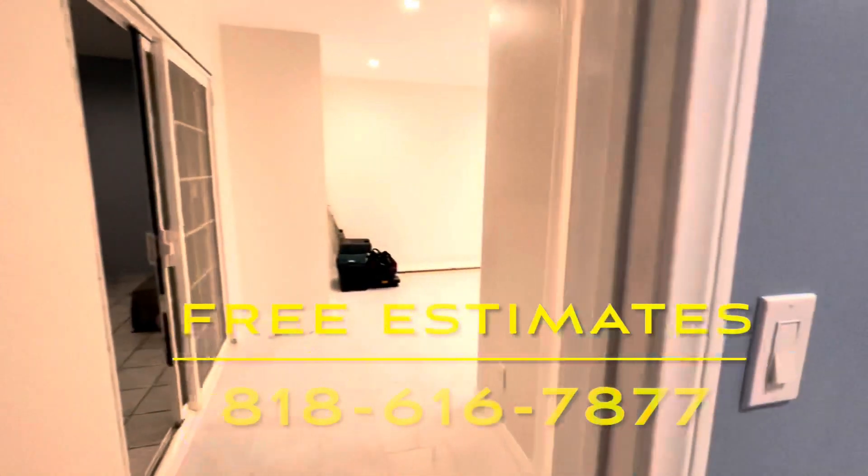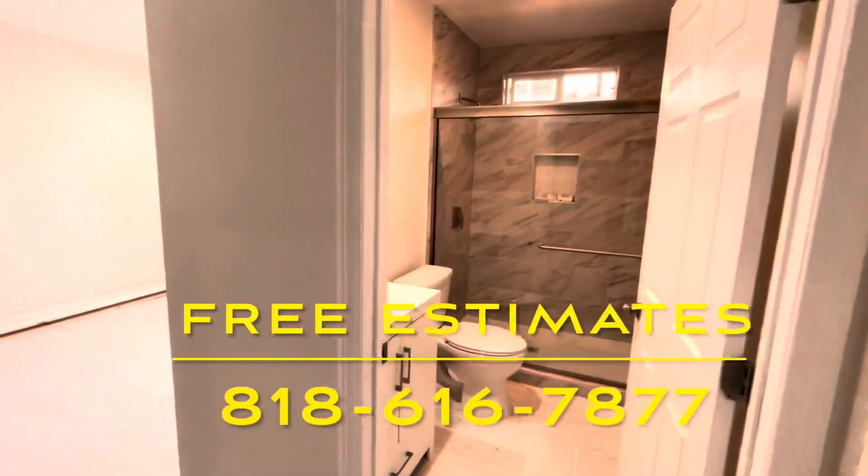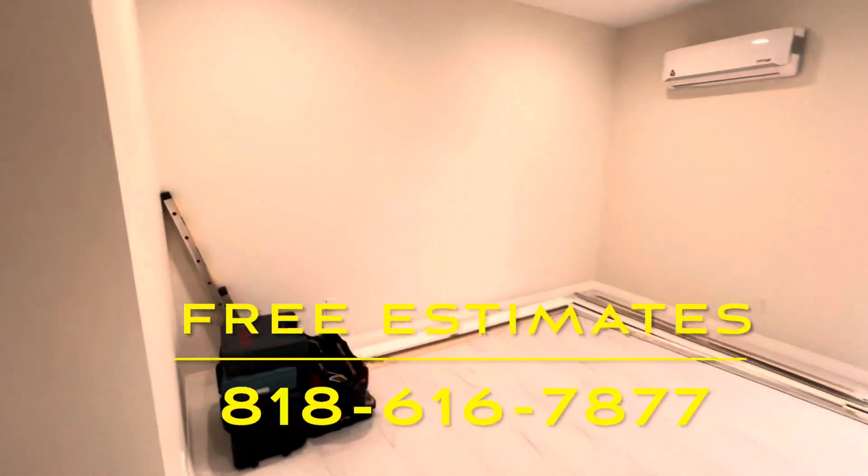Give us a call for a free estimate: 818-616-7877. Hablamos español.